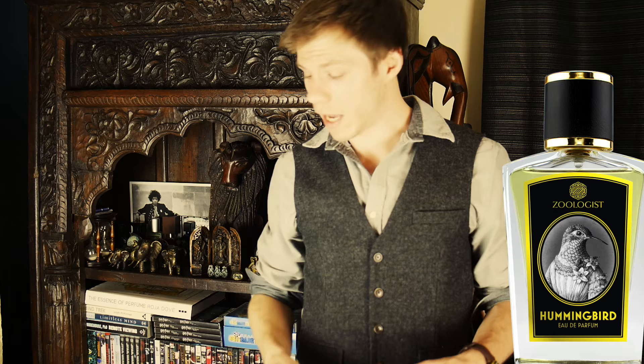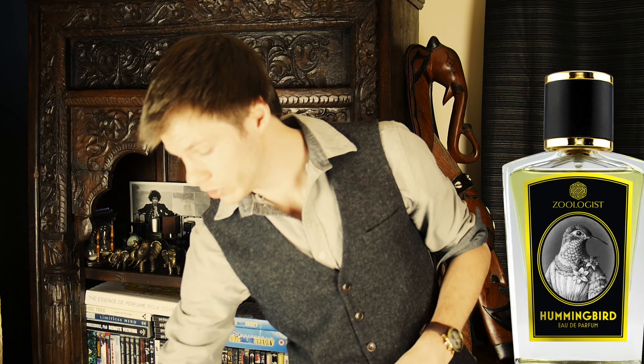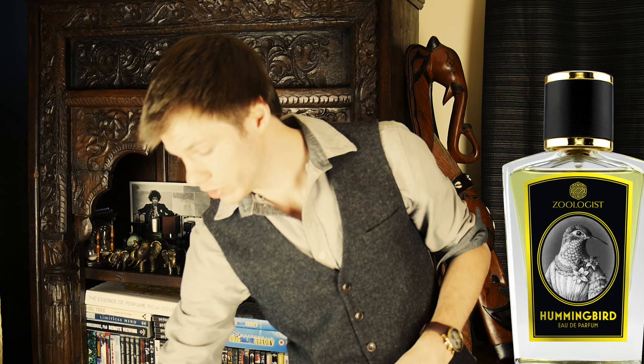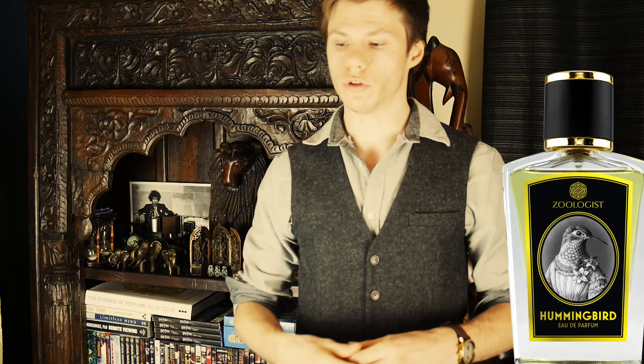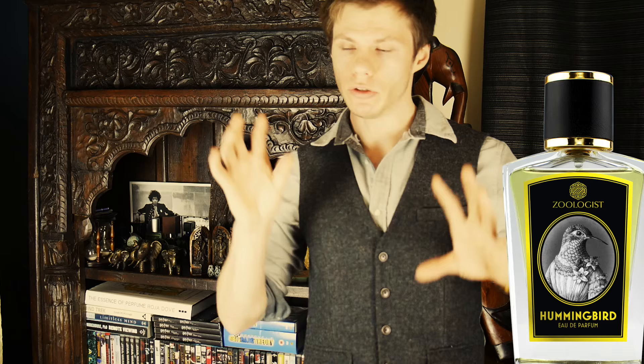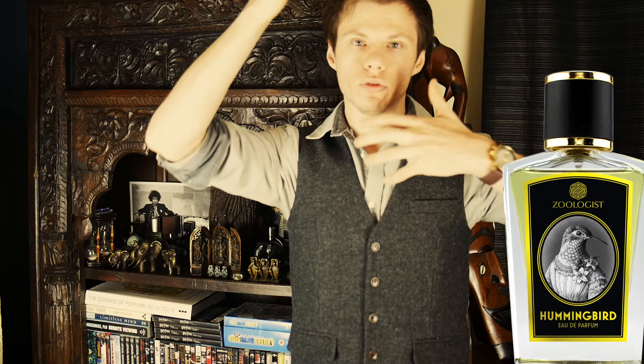My sister completely fell in love with it, and my mum really likes this one as well — very popular with the women. She's turning 40 next year, which is a milestone, so I'm probably going to treat her and buy her a bottle. In terms of longevity it was excellent — I got a good 11 hours on my skin, which is impressive because my skin tends to have quite low longevity on a lot of fragrances. It projected moderately for about two to three hours. I think if it pushed out too far it might be a little bit cloying, but it just gives you a nice aura of delicious sweetness.